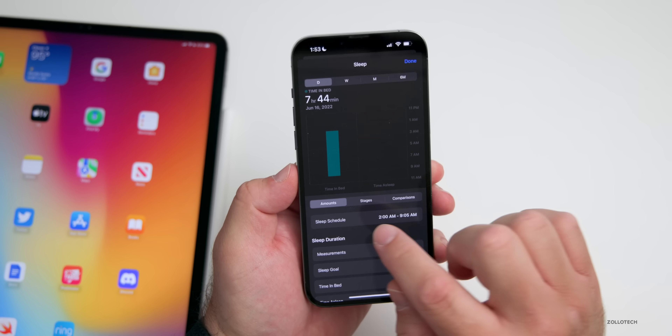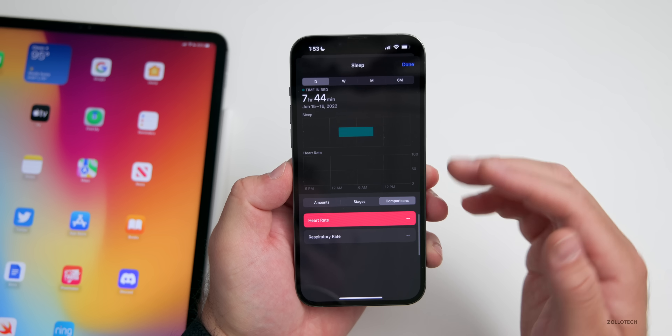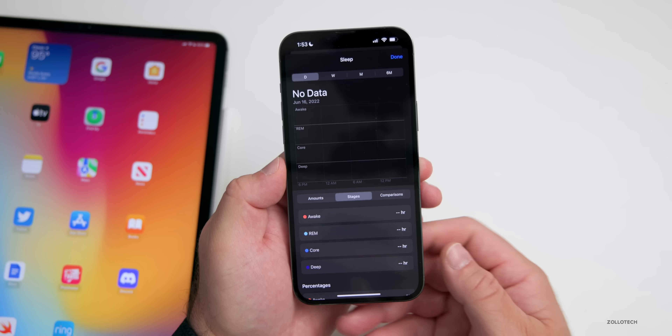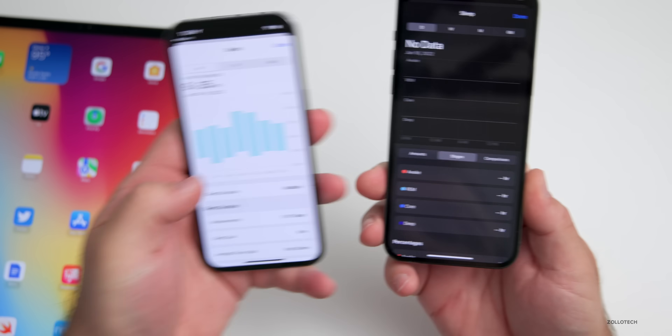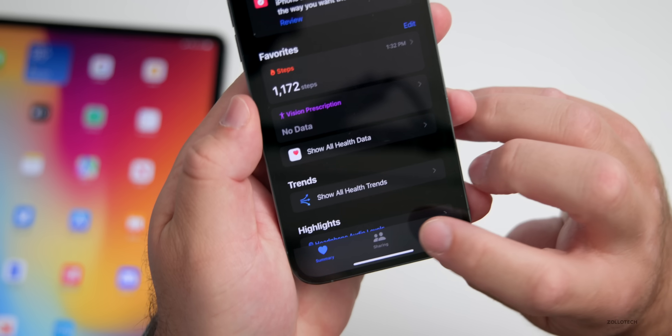The sleep data shows amounts, stages, and comparisons, and will measure all of this information if you're wearing your Apple Watch or a compatible device. You have stages which show Awake, REM sleep, Core, and Deep Sleep — options that are not available under iOS 15 in the Health app.